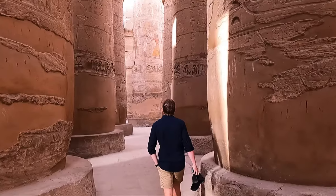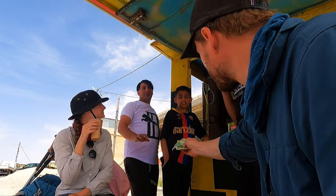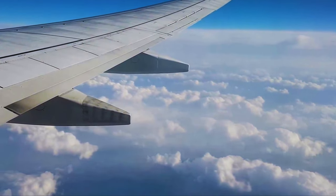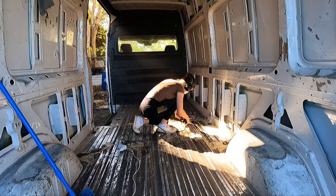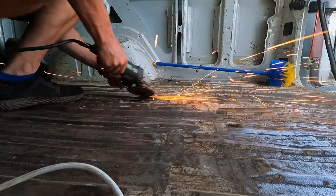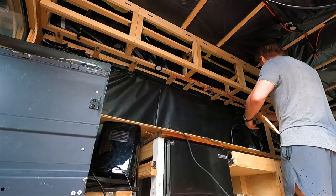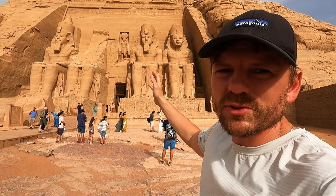Welcome back viewers. Our goal is to keep bringing you authentic travel series that capture the true essence of each country we visit. But to do that, we need to travel internationally for six months of the year, which gets really expensive, especially if we're paying rent or mortgage back home. So we've bought a van and we'll convert it into a mobile home. This way, we never have to waste money on rent and can afford to bring you these series indefinitely. This mini-series will take you through the van build process before jumping back into the country explorations we normally do.